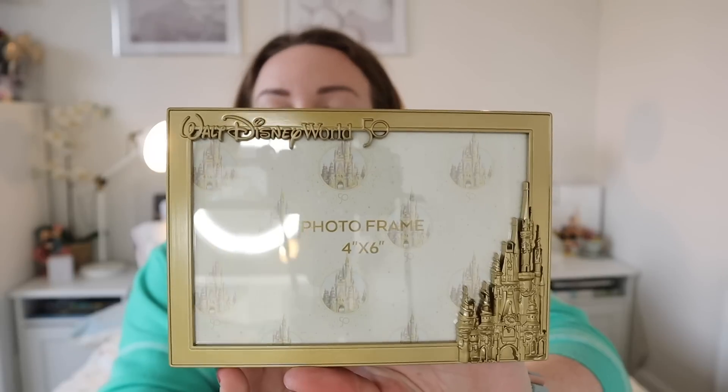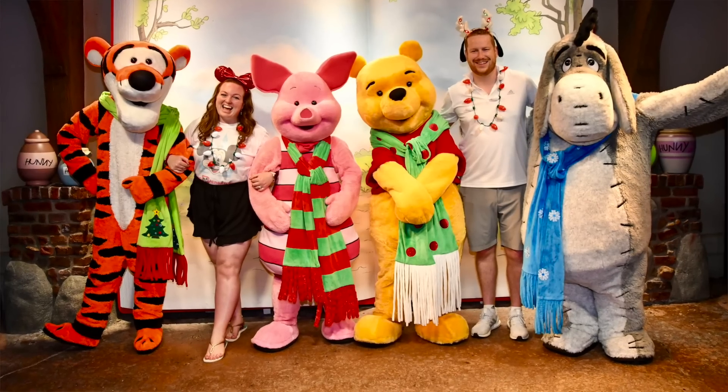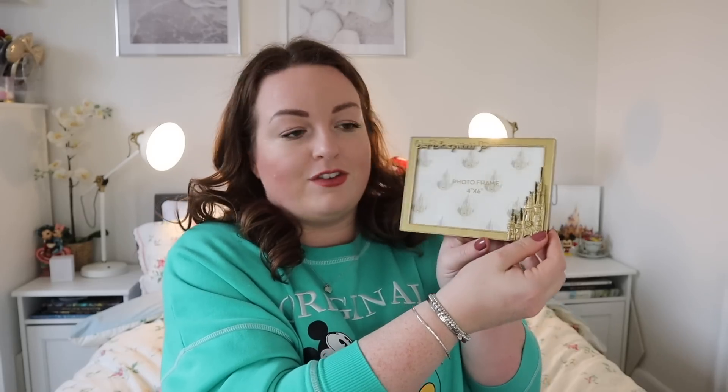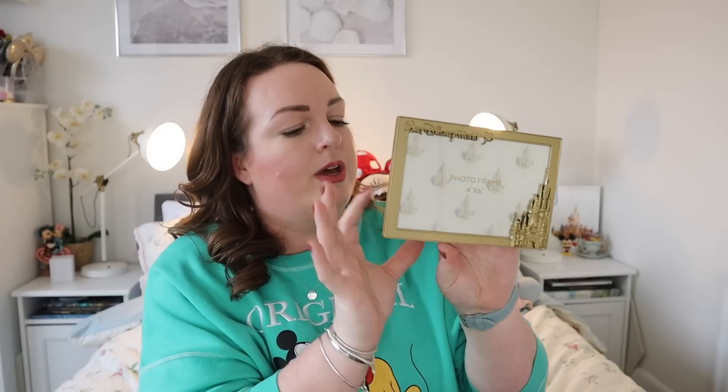The next thing I also saw in store but bought online — from disneyoutlet.co.uk, a separate website not many people know about. I'll leave it linked below. I paid £8.50 for it and it's a Walt Disney World four-by-six photo frame. I've been looking for a nice frame for a photo of us meeting the Winnie the Pooh characters at the Christmas party in December. It was part of the 50th anniversary merchandise, now massively reduced. For £8.50 for a really lovely Disney-branded frame, it was an absolute steal.